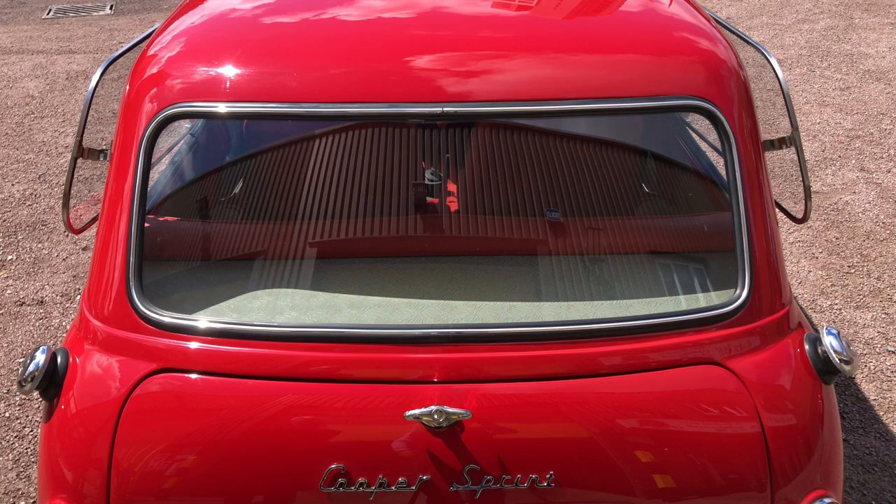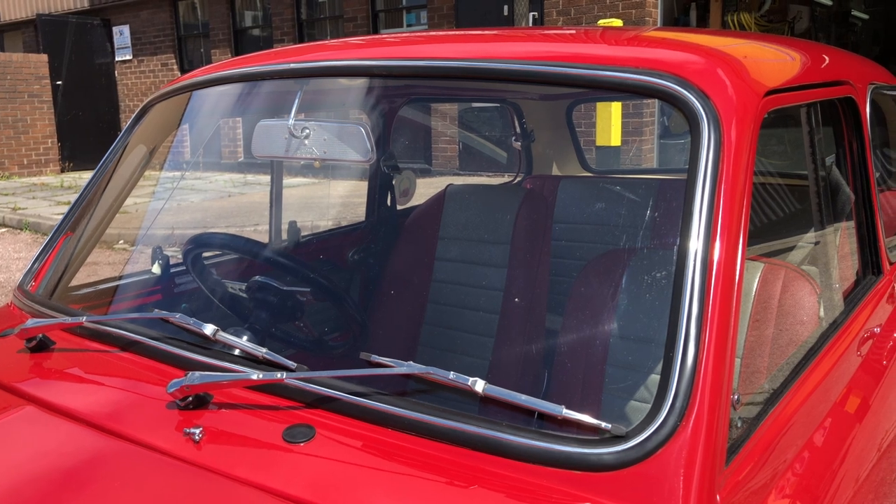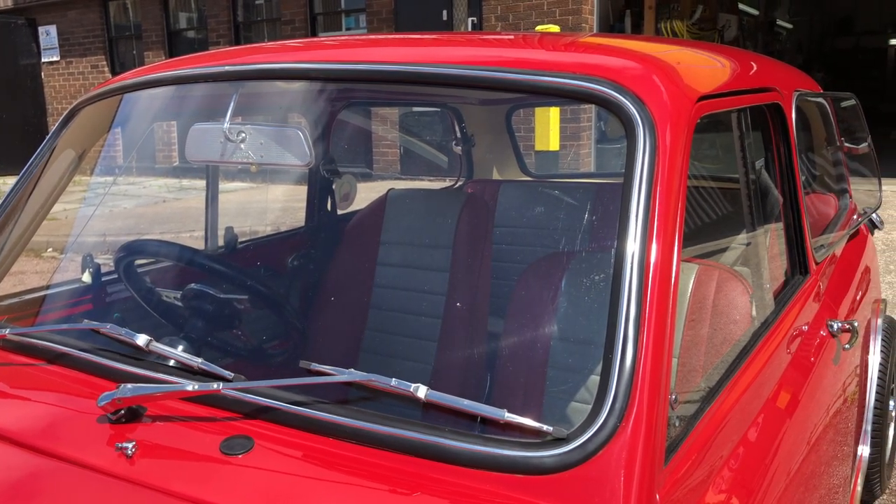A unique thing that Trickett did was the A pillars on the original sprints — the front windscreen still fits, which makes the A pillars the same size. But because the C pillars and the B pillars are cut down, that means the roof would be slightly too long and has to be cut back to fit everything in. So there's an awful lot of work that goes into building these.